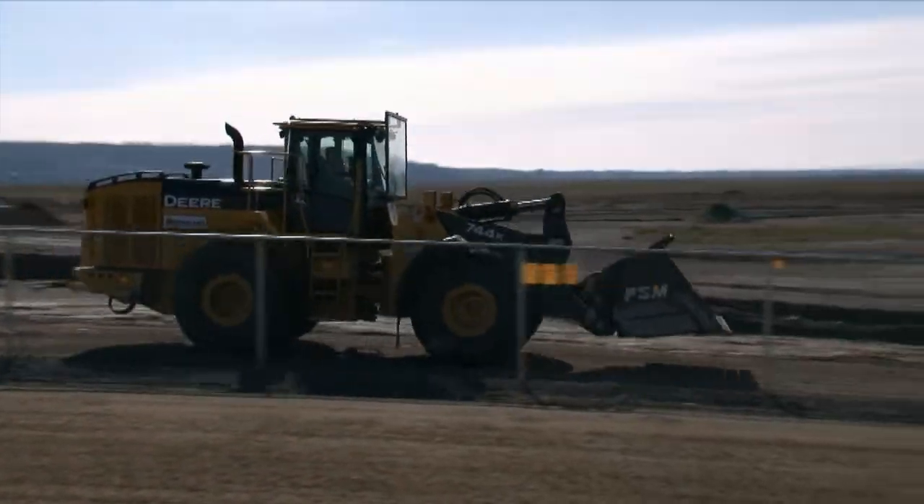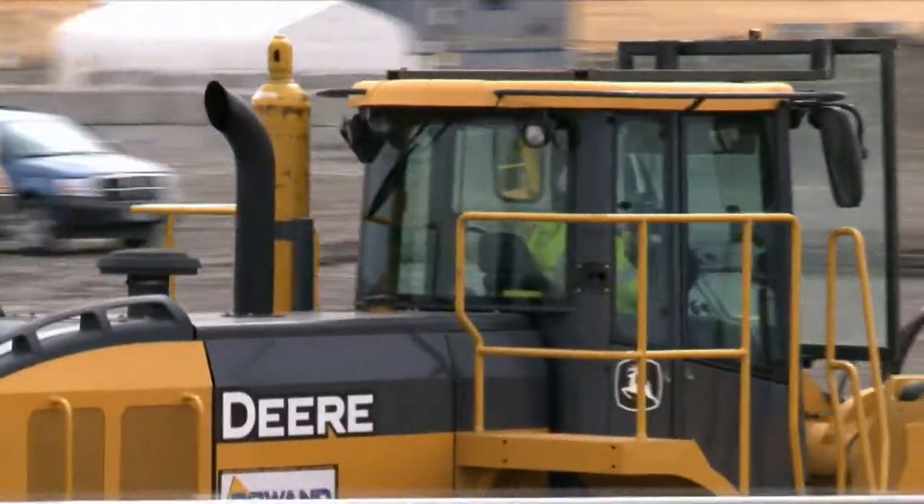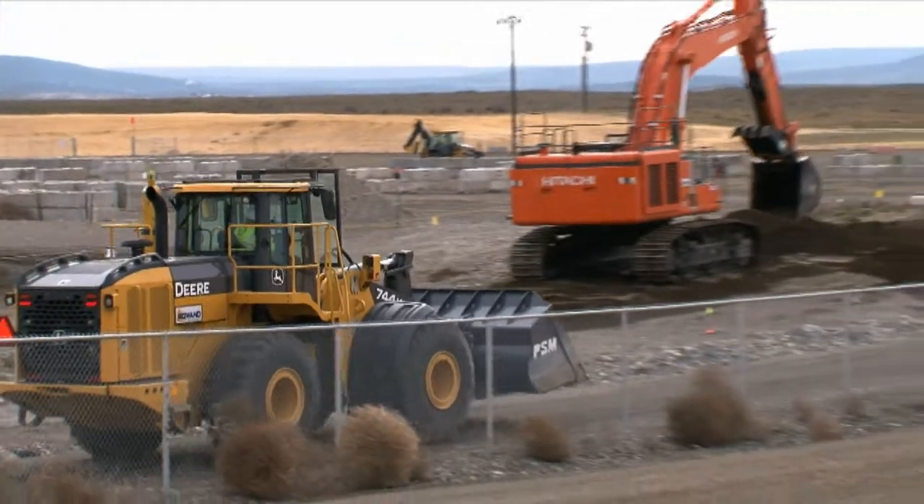Washington Closure Hanford continues to prepare for remediation of trenches at the 618-10 Burial Ground. Full-scale remediation is expected to begin in April.